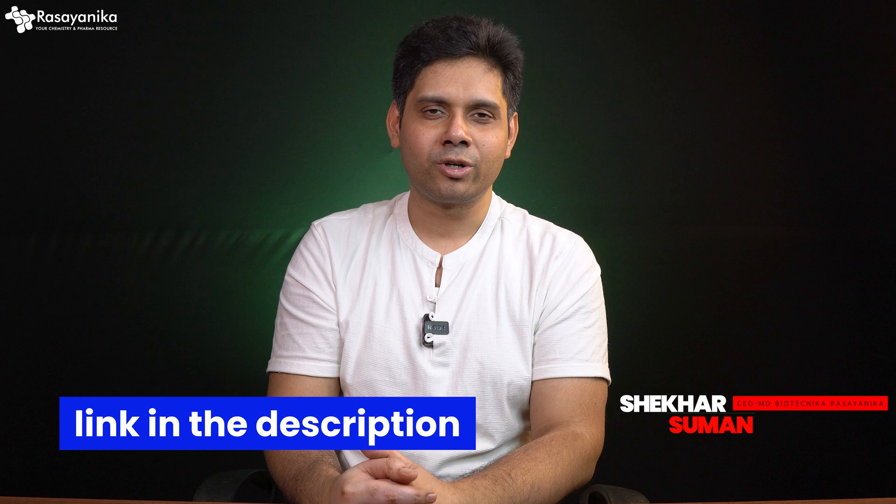So what are you waiting for? Let me know in the comments what you think. If you want to join Coding for Chemists or the Cheminformatics Internship at Rasyonica, the link is in the description. See you soon in the next one — till then, keep shining. Bye-bye.